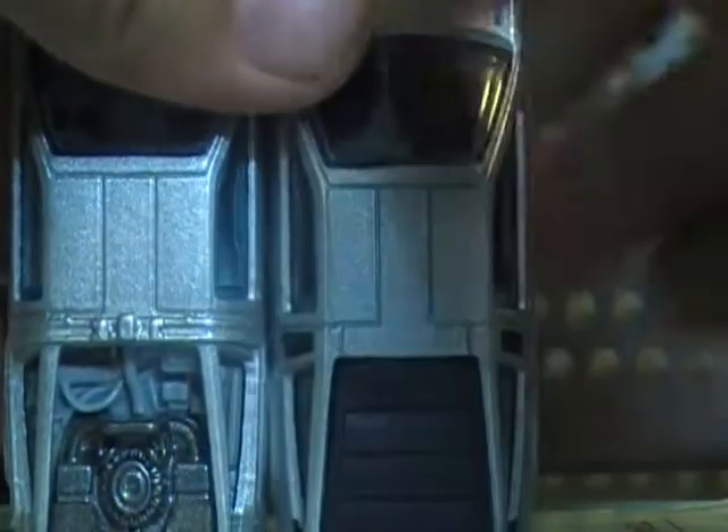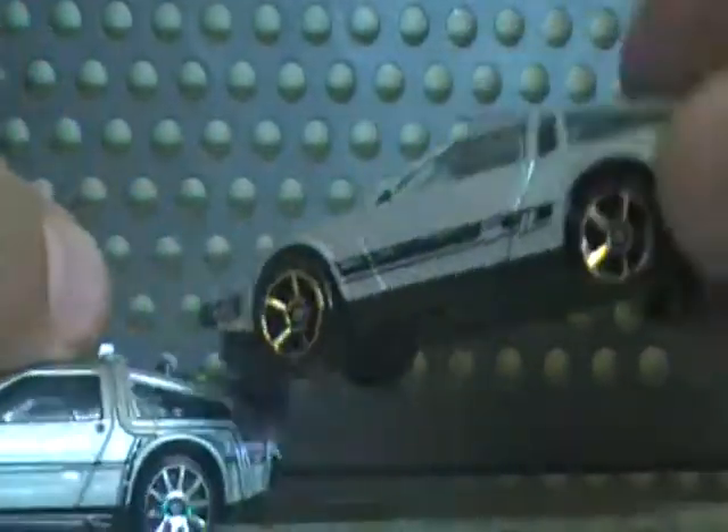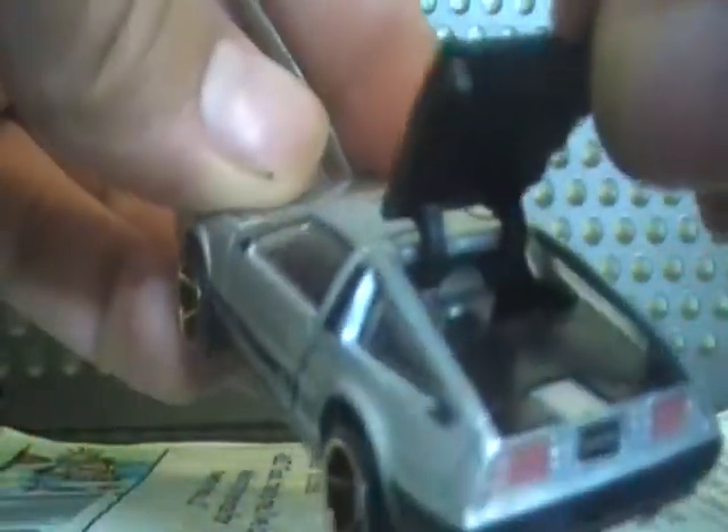The Time Machine was crafted from the DMC, so those boosters and everything — the plutonium stuff — that's what made it go through time. By the way, on the DeLorean DMC, the trunk opens like that, and you can't fit anything inside it.